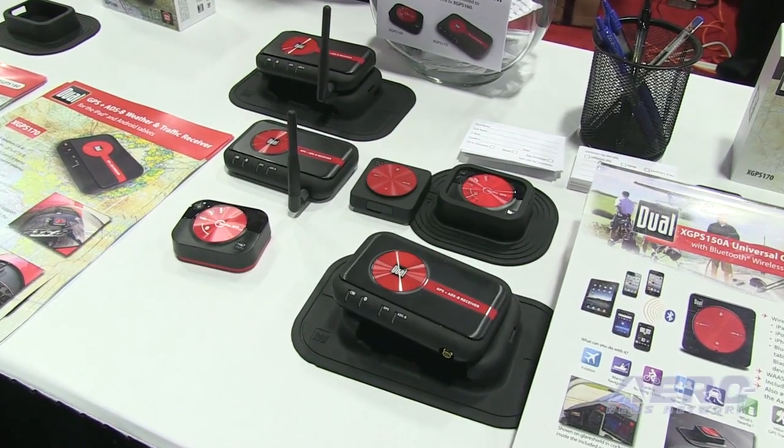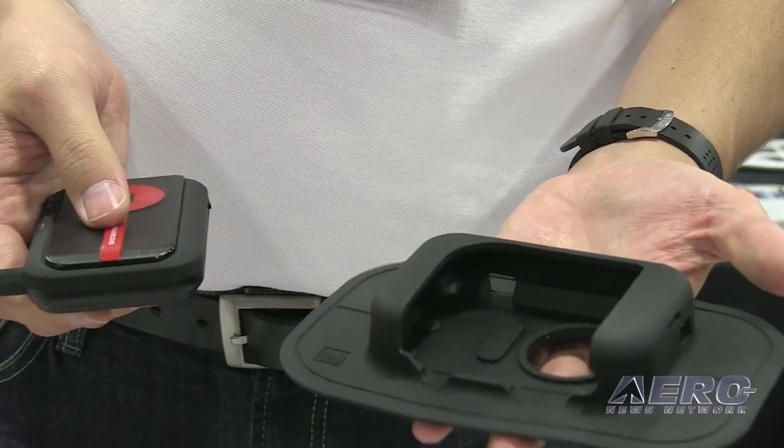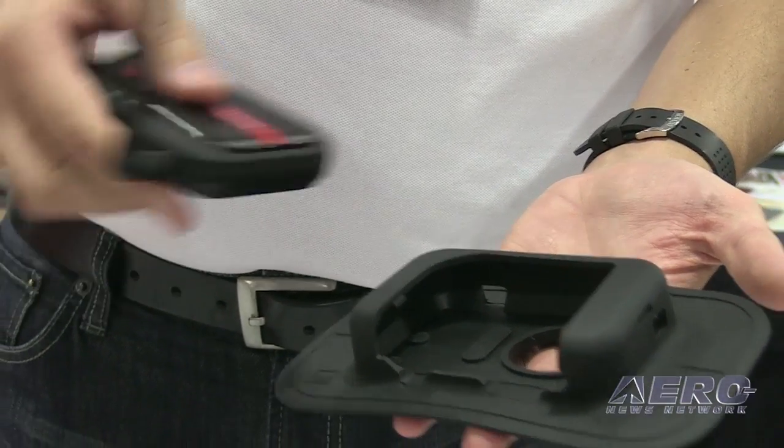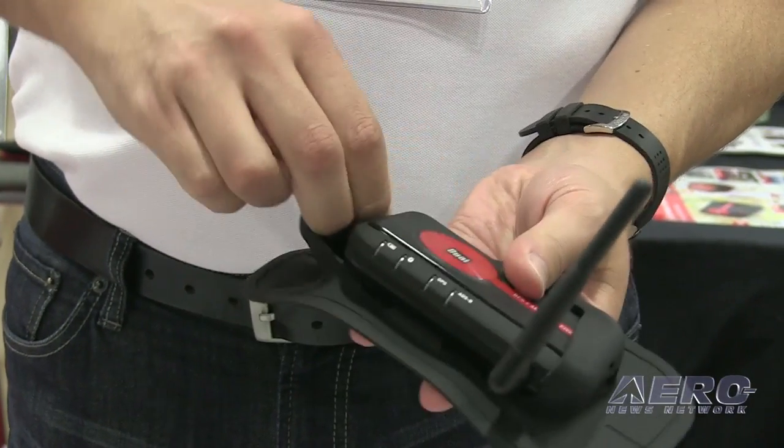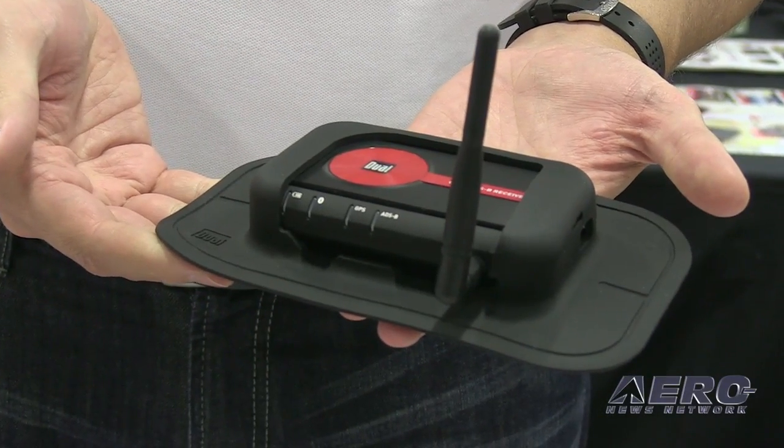All of our products come with charging equipment, so you can charge in the plane or from your tablet chargers. We also have non-slip pads that come with the devices to keep them firmly in place on the glareshield — there's actually a fair amount of science that goes into the design of these. The antennas are replaceable on this if you want to attach it to a belly mount antenna, and it works with a large variety of apps. Our GPS products are pretty much universal — any app you want to work with, you just turn it on and away you go.